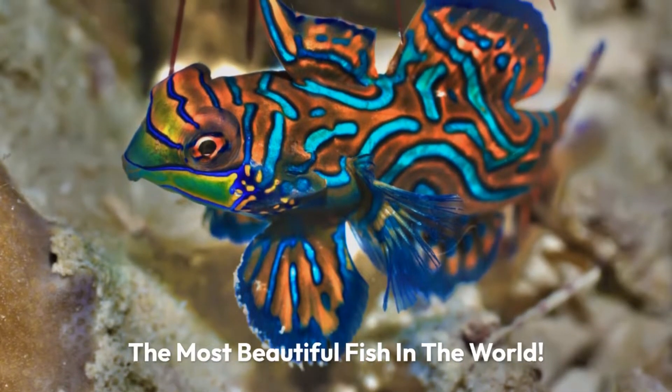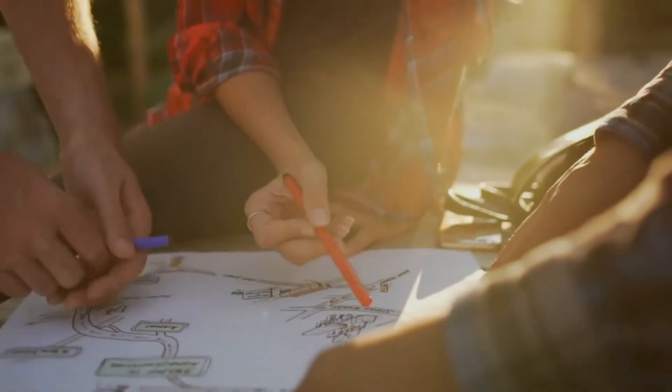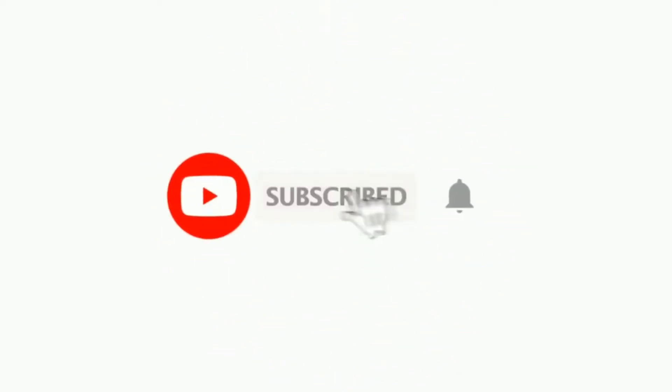The most beautiful fish in the world — let us discuss it in this video. Please subscribe to our channel by clicking the button below.